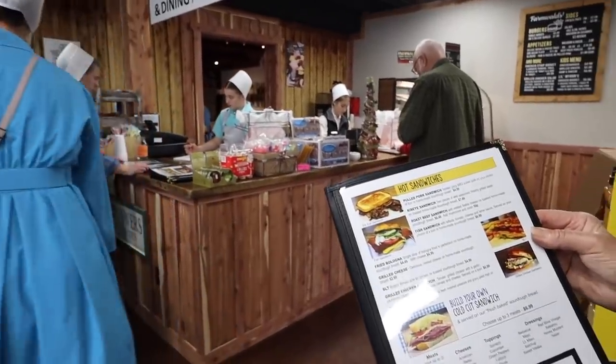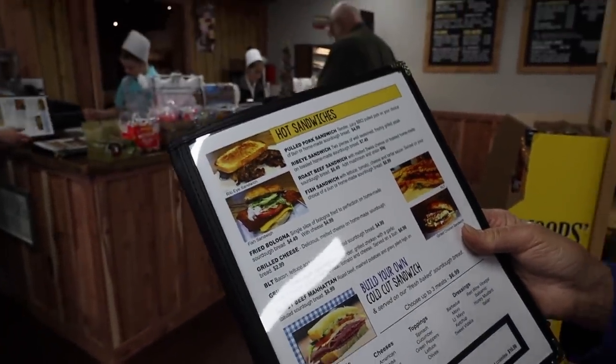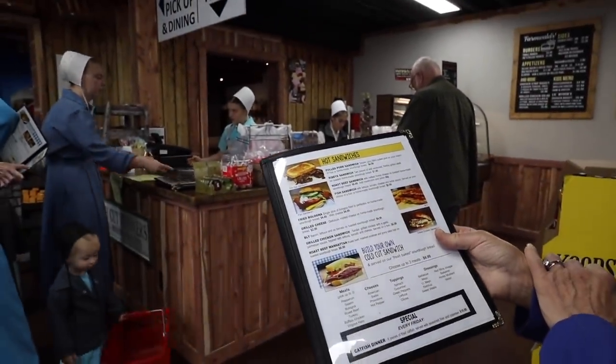What looks good to you? I'm thinking about the fish sandwich, but it's probably fried. Or maybe the pulled pork. I don't see any salads.